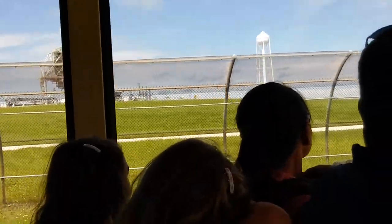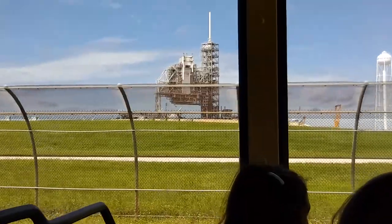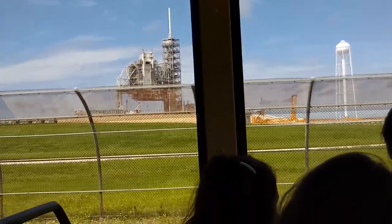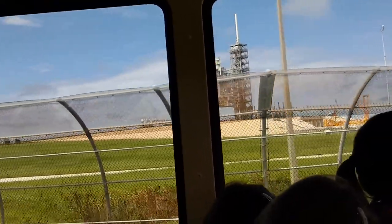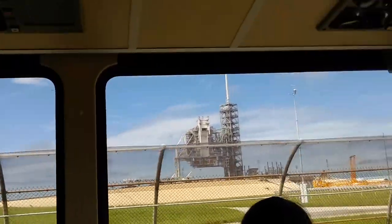Everything under that is from the Apollo mission. So you're looking at a little bit of history. They now fabricated that to fit the shuttle operations, and after that it'll be taken down. But as you see, it's still standing.